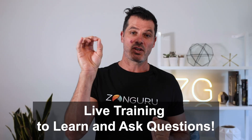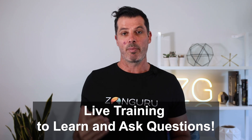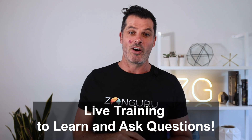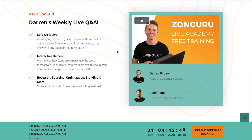The final bonus is live training. There's a button right at the top of Zonguru — 'Join Live Upcoming Webinar' — and there's live training every single week. You can jump on, explore the topic being discussed, and ask questions from support and get answers. You'll be taken to a screen where you can schedule your live training and get the latest from our passionate support team — Darren, Josh, and everyone else.